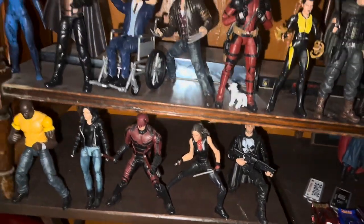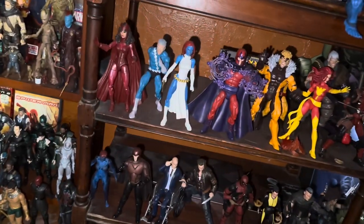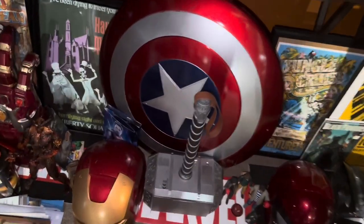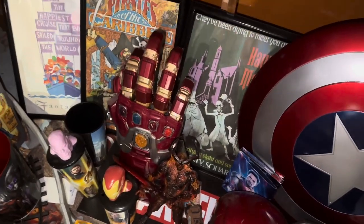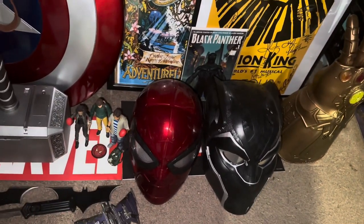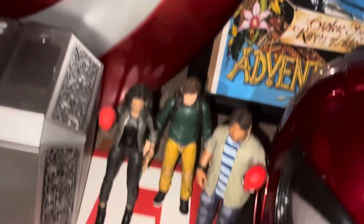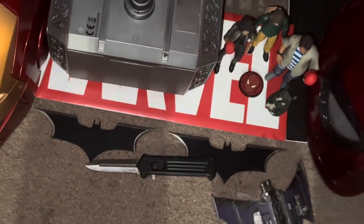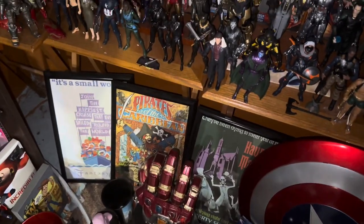We have the Marvel Netflix series figures: Daredevil, Jessica Jones, Luke Cage, the Punisher, Elektra. Very happy to have that stuff as well — a lot of this is super relevant right now, especially since Daredevil has made a reappearance in Echo and is getting his own show. We have some Marvel Legends weapons: Cap's shield, Thor's hammer, Iron Man's helmet, Stormbreaker from Thor, some movie cups, the nano gauntlet, also the Infinity Gauntlet over there, T'Challa's mask, Peter's Iron Spider helmet.